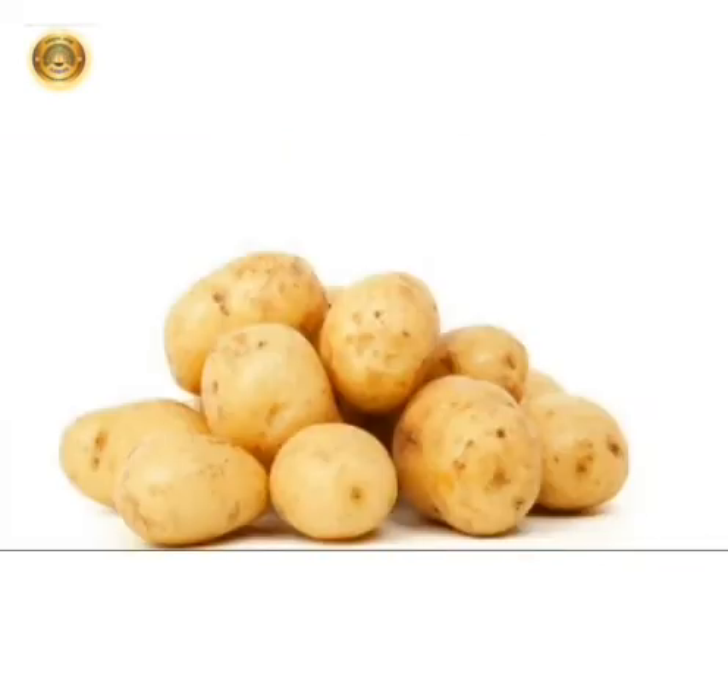Potato grows underground. It is a root vegetable. It is round or oval in shape. Potatoes give us energy to play.